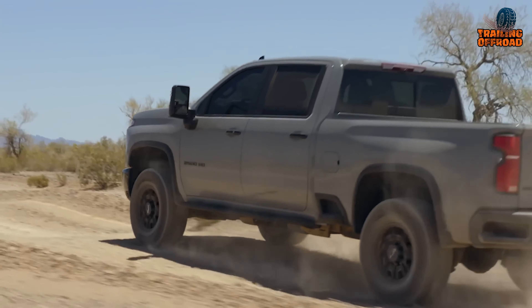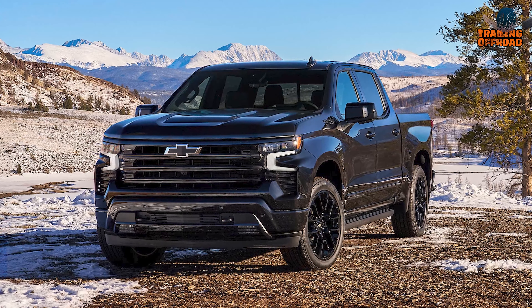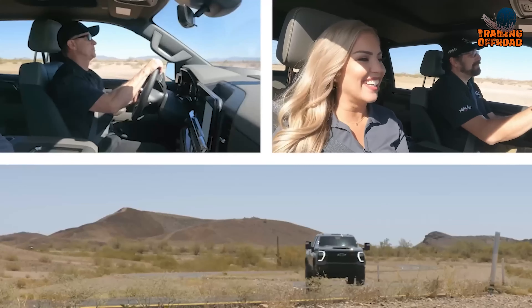Throughout the day, this truck inspired confidence and capability at every turn. Its composed handling, unfazed by deep mud and rutted trails, proved this was designed for off-grid excursions. Yet it remained comfortable and civilized on city streets too.